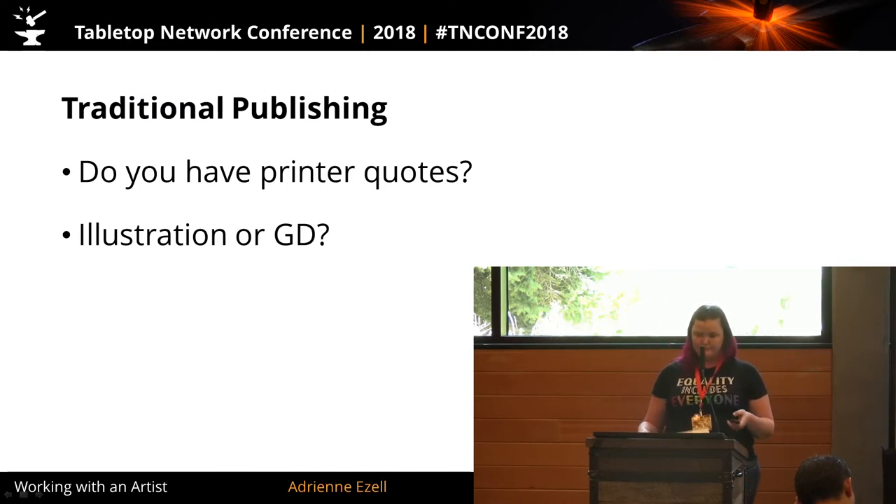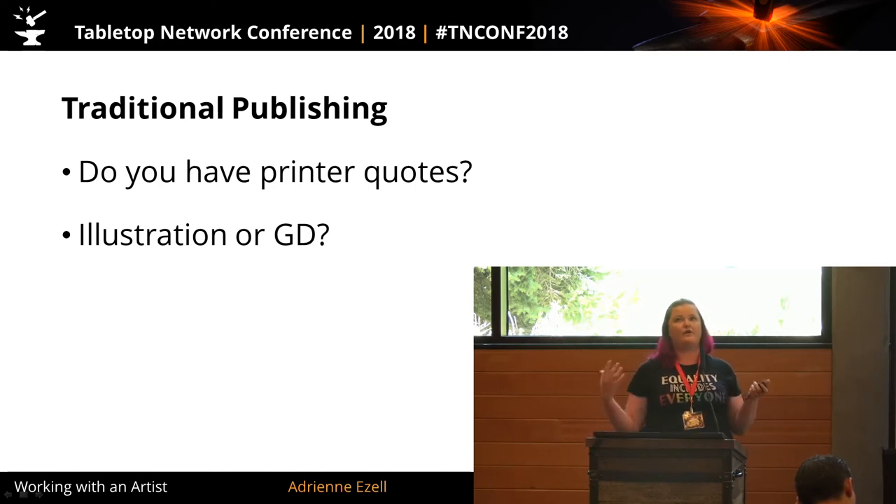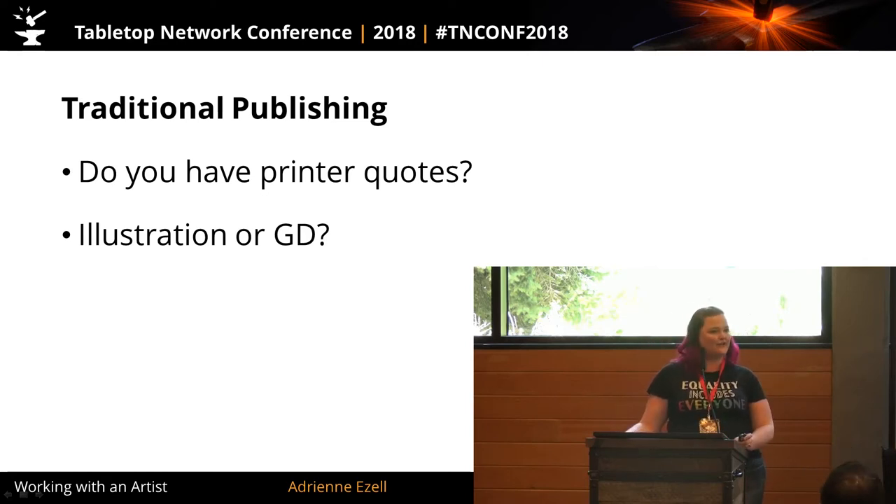For traditional publishing, generally if they know it's something they're going to publish, they may start earlier than a year out, but generally a year out they're going to start getting art together. They don't start until they have those printer quotes — they already know how much it's going to cost to manufacture the game for various unit counts. That's what you give to an artist to get a good quote: box size, how many pages in the rulebook, how many cards.